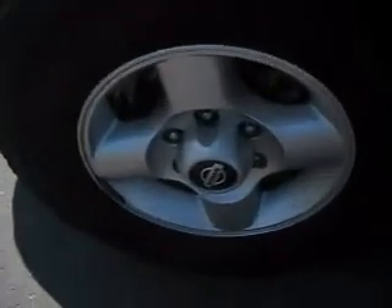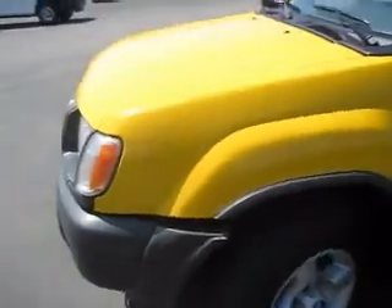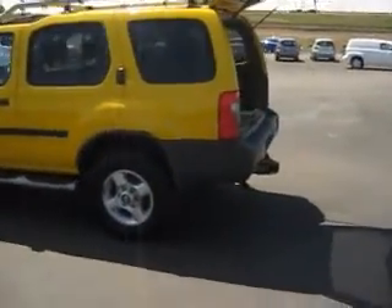It has 16-inch wheels and tires that have many more miles left on them. Fixed running boards, roof rack, tinted windows, a nice sized cargo area, and towing capabilities.